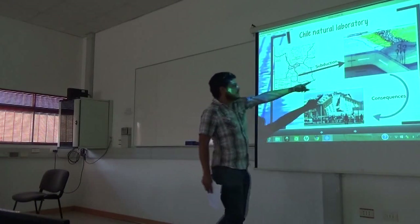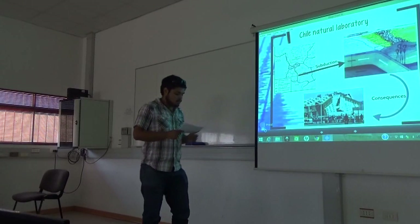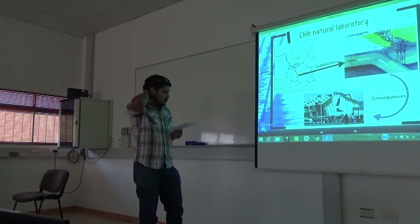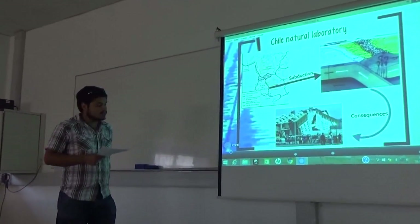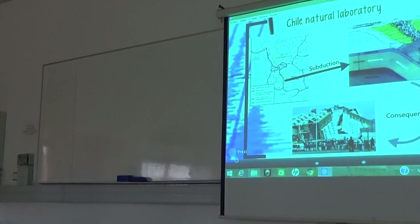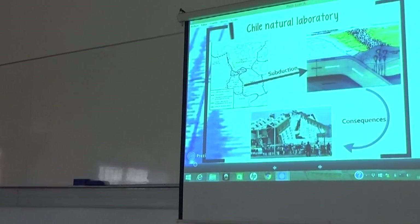We can see why the standard divides our territory into seismic zones. When the coast is less epicentral, the greater the distance and therefore the greater the seismic force.